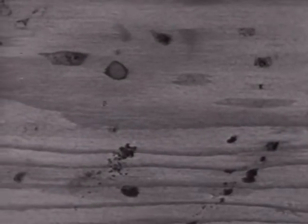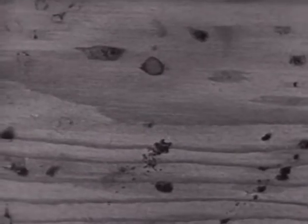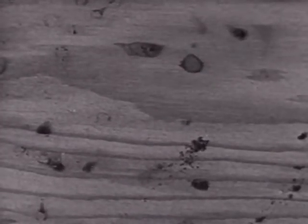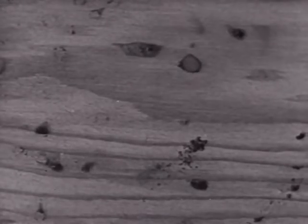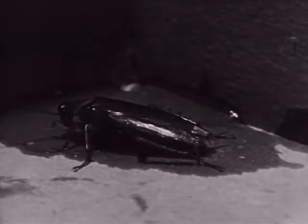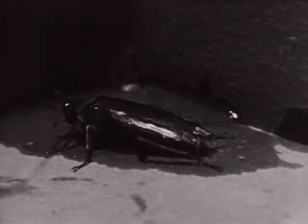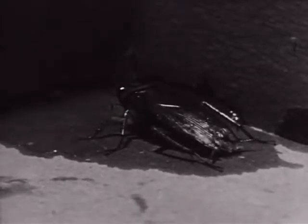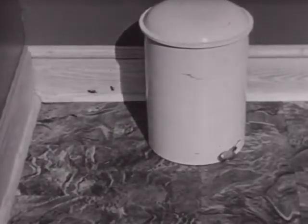When roach populations build up, their presence is easily noted by roach spots in places where they congregate, such as in cabinets, drawers, and behind pictures. Roaches hide during the day in sheltered, dark places. At night, they come out in search of food and water. A good way to find roaches is to enter a dark room quietly, snap on the lights, and watch where they run to hide.